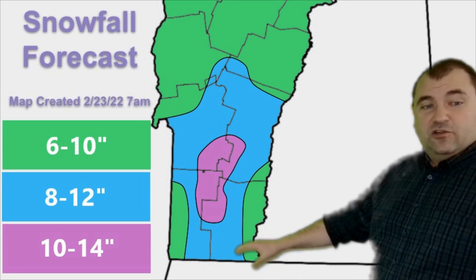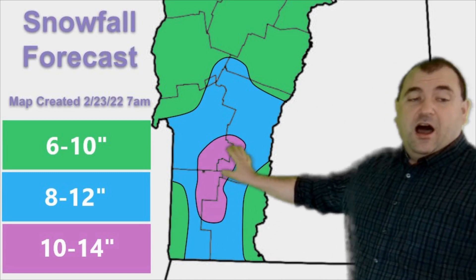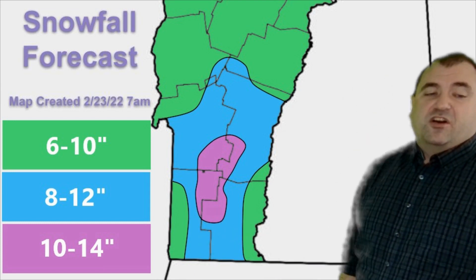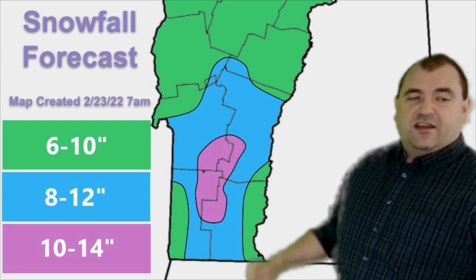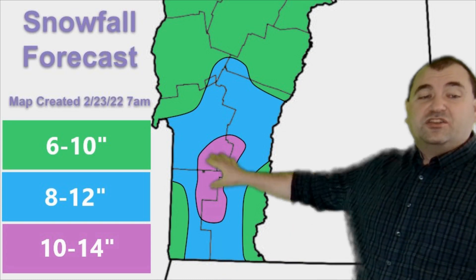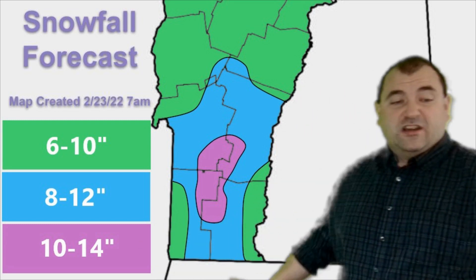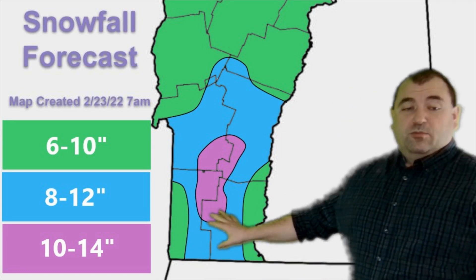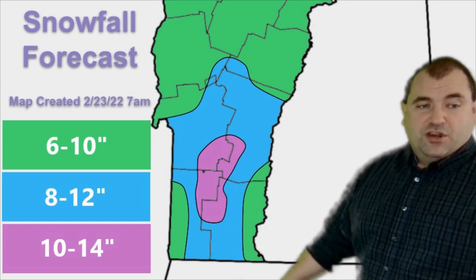For snowfall totals, the Green Mountain southern grades will basically be in the bullseye — I think 10 to 14 inches, and that could be bumped up at the highest elevations. Ski areas like Stratton, Okemo, maybe even Mount Snow could easily see 16 inches. Heading north, totals come down a bit — a place like Killington is probably more like 12 to 14 inches. For most of where we live, a general 8 to 12 inches in the blue section. In lower elevations where sleet mixes in, 6 to 10 inches is the range — still a pretty good dumping.